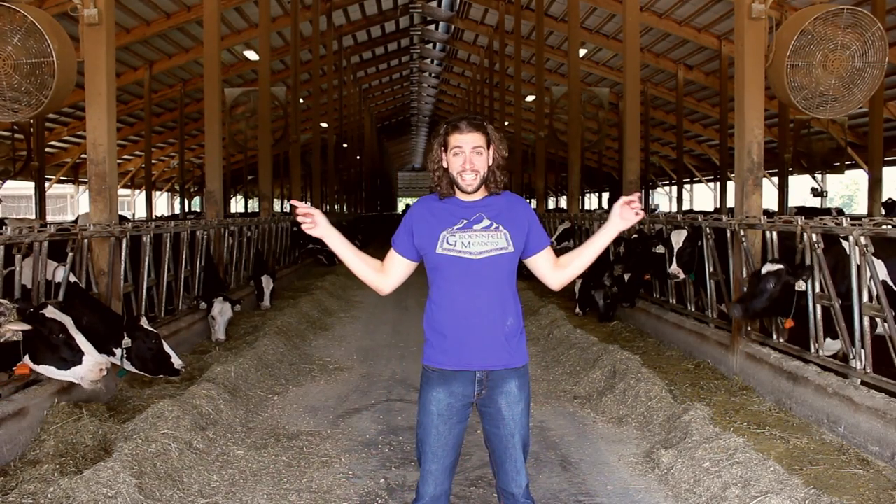Welcome to Ask the Mead Maker where I, Ricky the Mead Maker, usually answer your questions about mead making, mead brewing, mead drinking, but today I'm going to talk about where my power comes from. It comes from these guys.